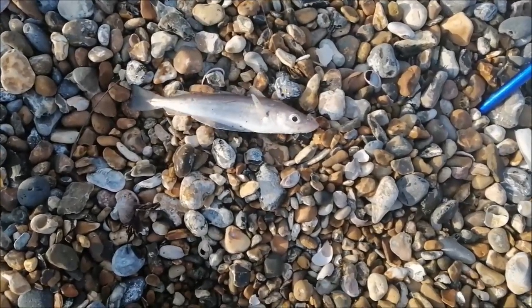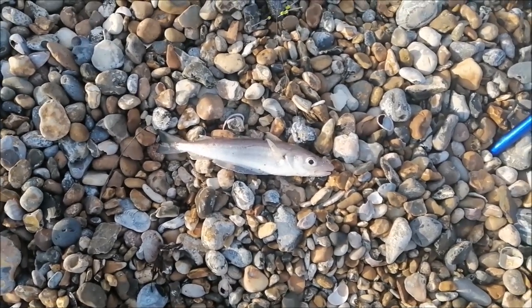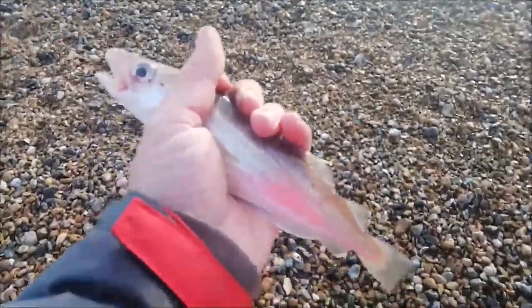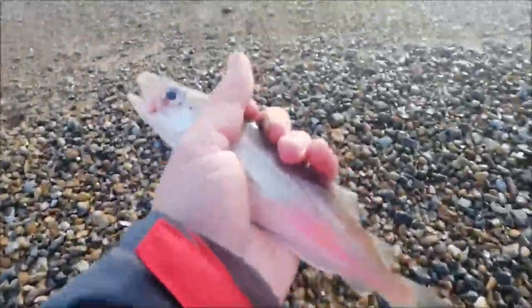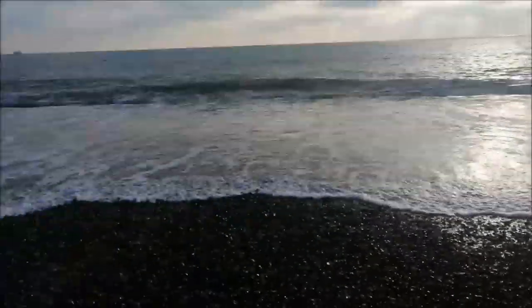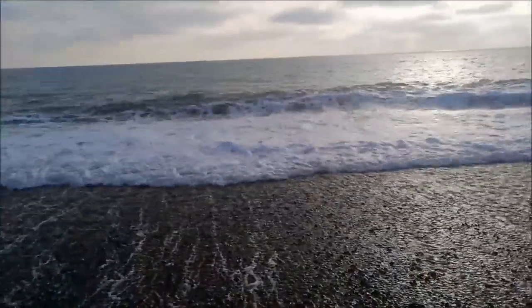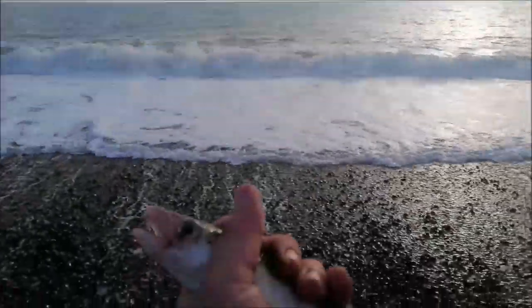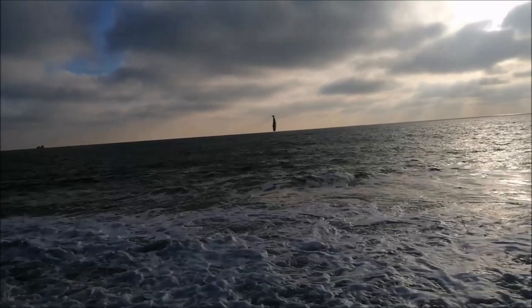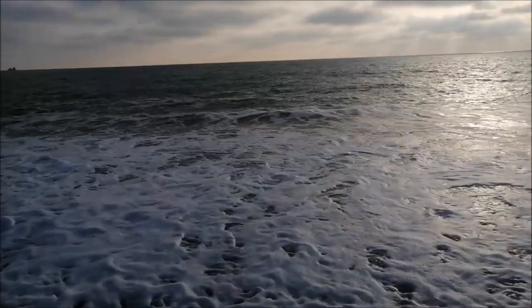Another fish — another whiting, slightly bigger this time. That's on my lugworm again. Let's get it unhooked and get this whiting back.